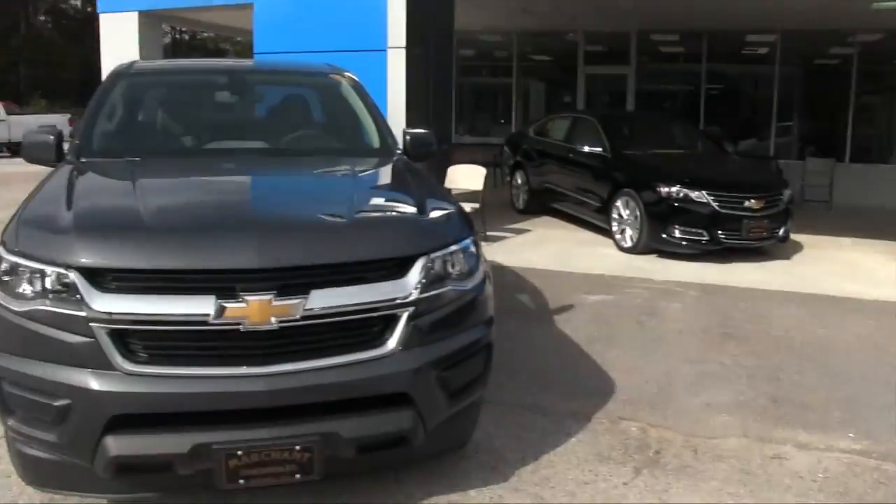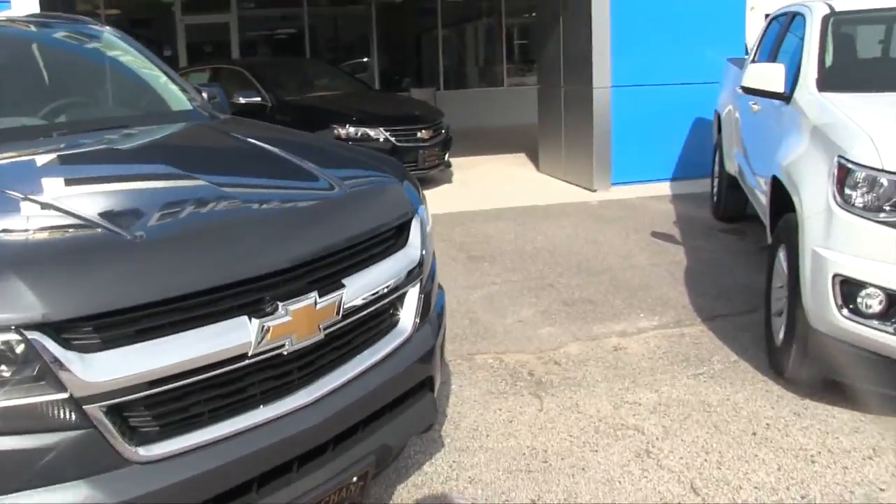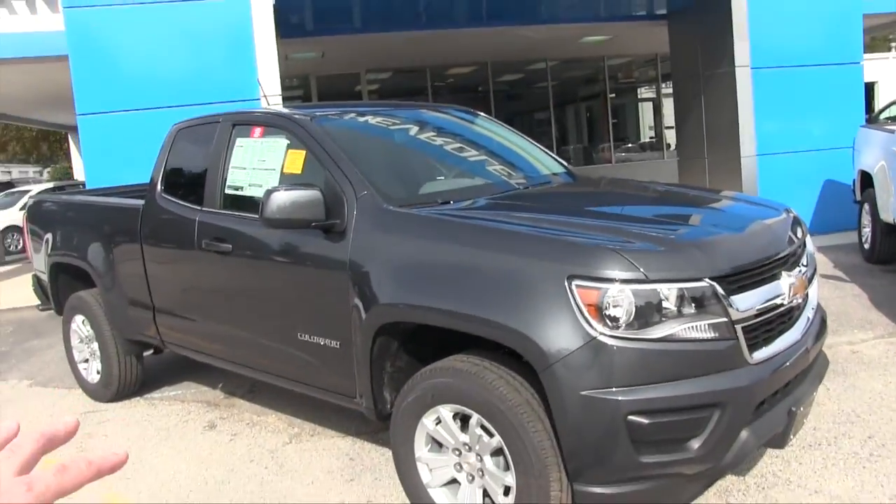We've got two of them right here to compare with — one is a full four-door in size, which is the white one over there, and this one has an extended cab.